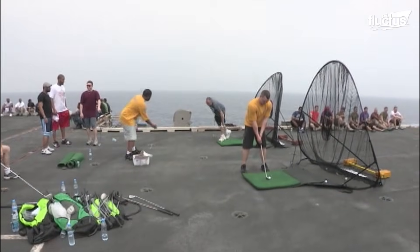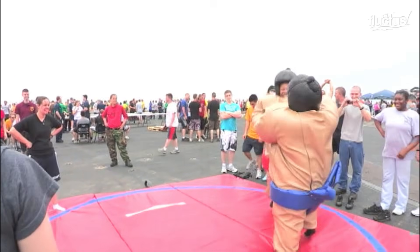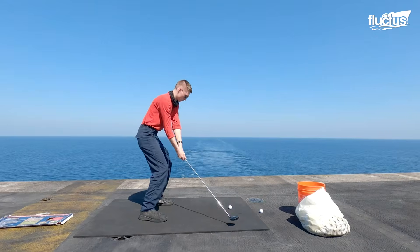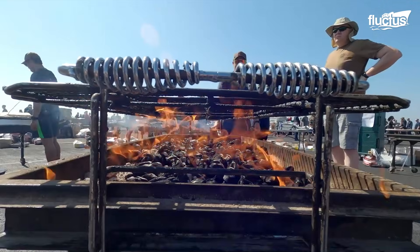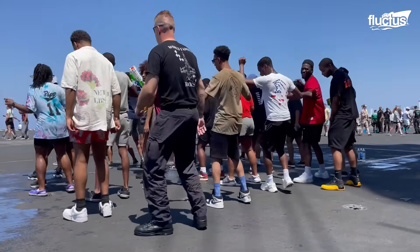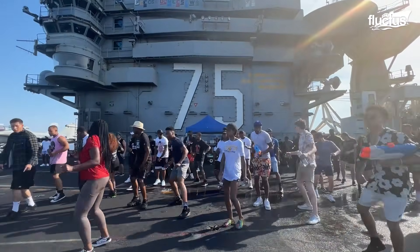These gatherings feature light-hearted games like golf, sumo wrestling, tricycle racing, card games, and casual sports, offering sailors a taste of leisure during lengthy deployments. Meals of beer, hot dogs, and pies add to the experience. Such activities highlight the importance of balancing demanding duties with relaxation, keeping the crew motivated.